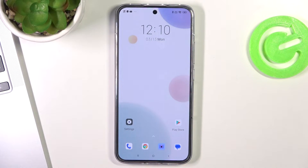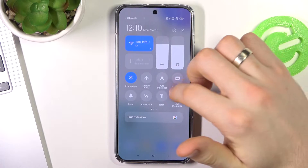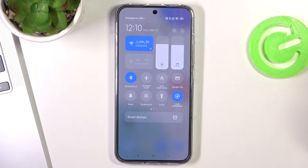First, let's start by turning off all unnecessary features. Open the control panel and find all your unnecessary enabled services. If you are using Wi-Fi right now but not using mobile data, disable mobile data, and reverse it if you are not using Wi-Fi but using mobile data.